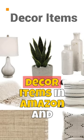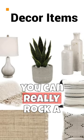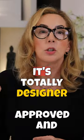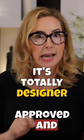And thirdly, there are tons of decor items on Amazon and you can really rock a lot of different spaces with accent tables and posts and all the rest of those things. It's totally designer approved and legit.